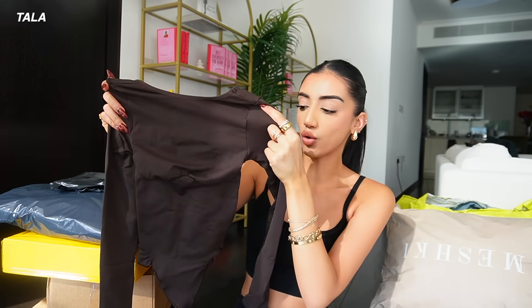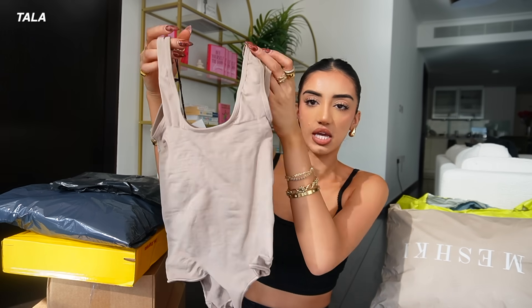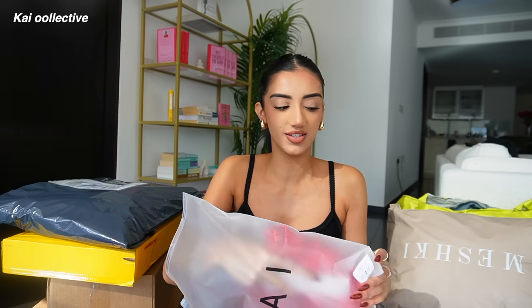Next up I bought from Tala — I've never ordered from this brand before. I got this super basic chocolate brown long sleeve bodysuit. The reason it called out to me, even though I really like Skims, is that this range from Tala is actually shapewear you can wear outside — basically designed to lift you up. The other thing I got from Tala is a super basic nude strappy bodysuit.